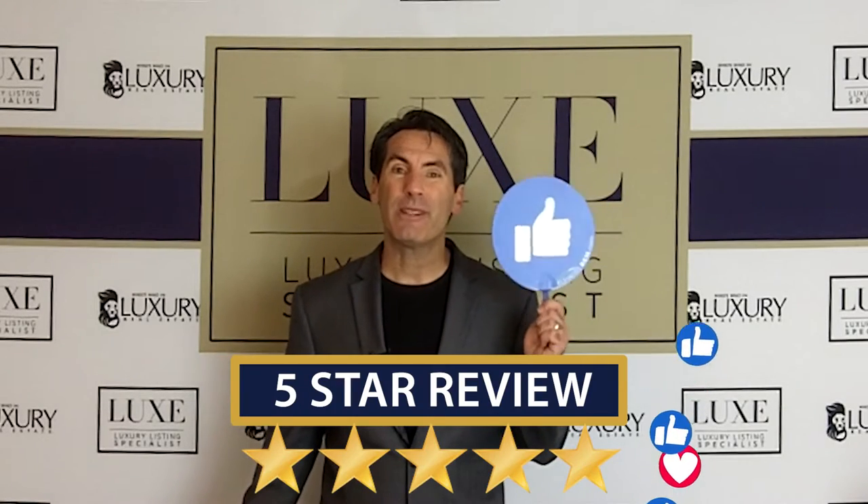If you're getting value from these videos, please leave us a like, leave us a review, and I want to share with you some visuals right now on the power of before and after.